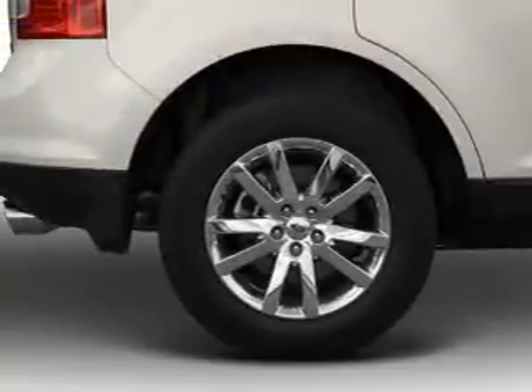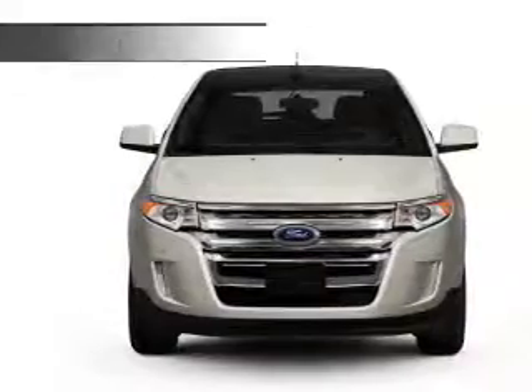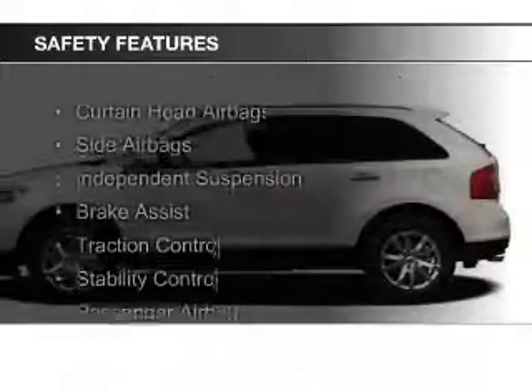digital radio, digital audio input, steering wheel controls, memory seats, and a premium sound system. Safety was made a priority with these features.